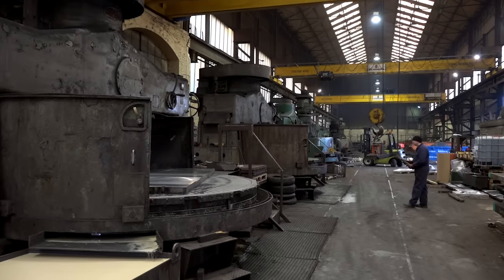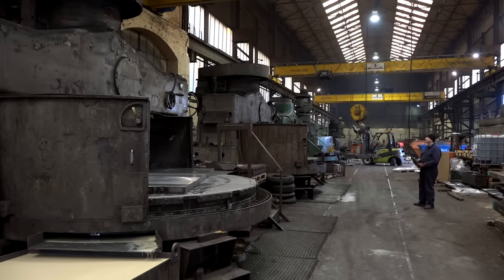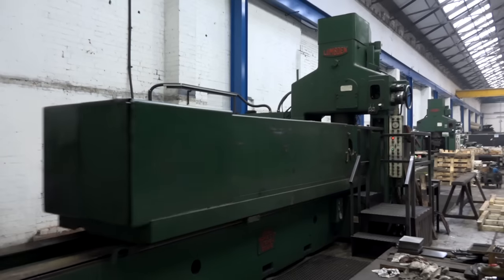You mentioned earlier — Neil did too — that you've got one of the biggest grinding machines in the world. We've actually got two of the biggest grinding machines. We've got the biggest rotary grinder, which is a 135-inch diameter, and I've also got the biggest reciprocating grinder, which is over five and a half metres long.